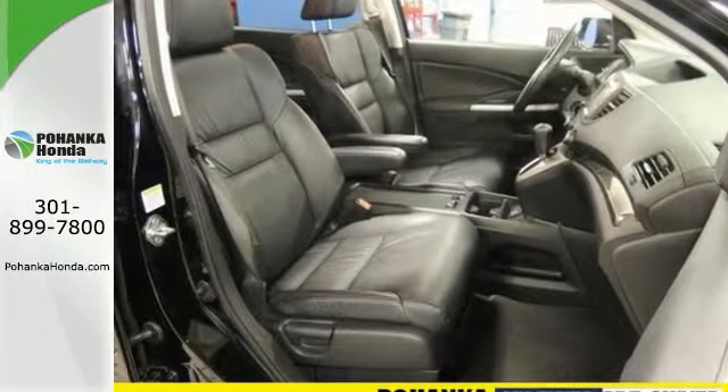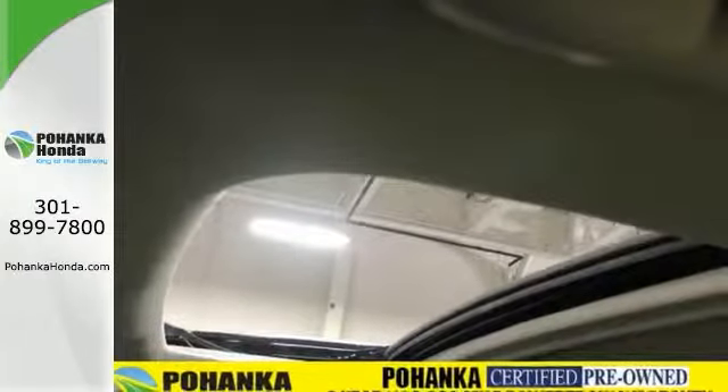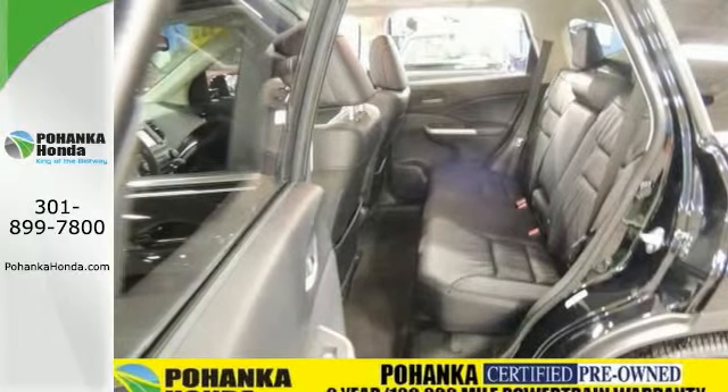It will never let its owners down, and it offers some great features like heated mirrors, navigation, and a power moonroof. It comes with heated leather seats, and it has a certified warranty, which means it won't be here long.